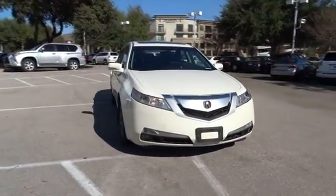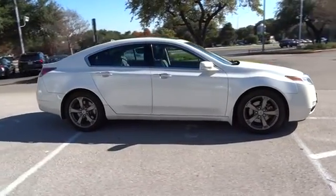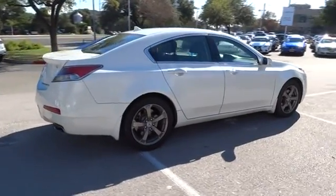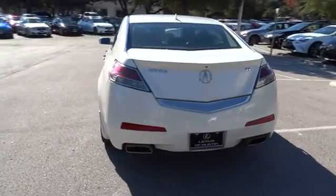2011 TL. The Acura TL is a strong choice for people looking for a midsize luxury vehicle, offering a typically spacious Acura interior. This car is loaded with high-tech features and receives top scores in crash tests. This vehicle has less than 60,000 miles.